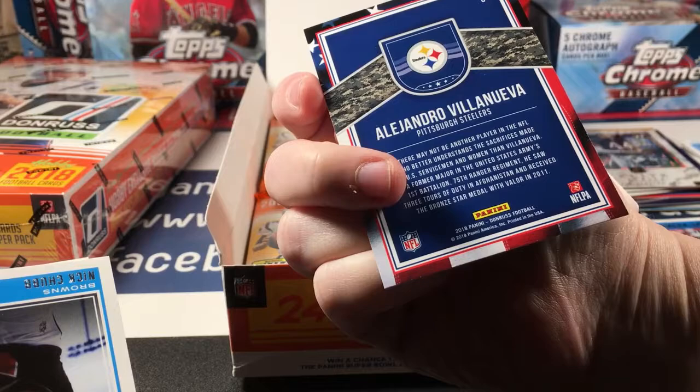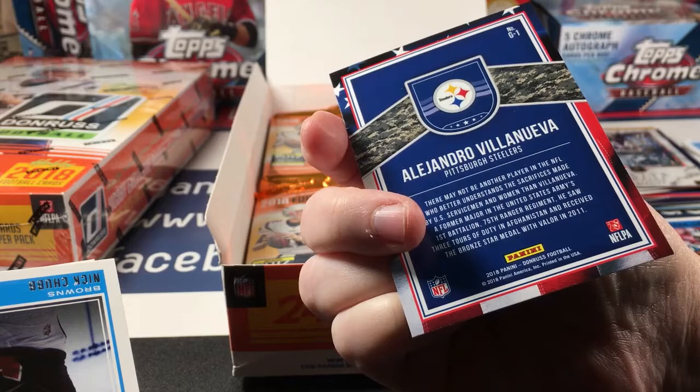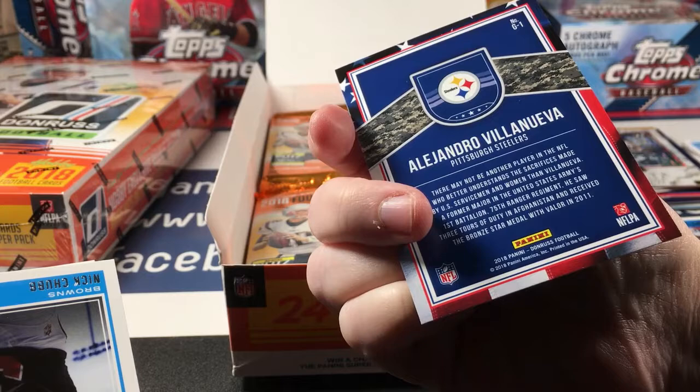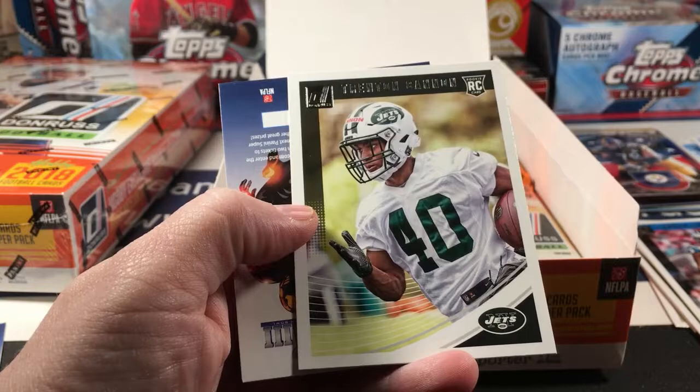Now what is this? Villanueva — I don't see an insert name on here. It looks like he was in the military — yeah, a former major in the US Army's 1st Battalion. Here's Nick Chubb and Trenton Cannon.